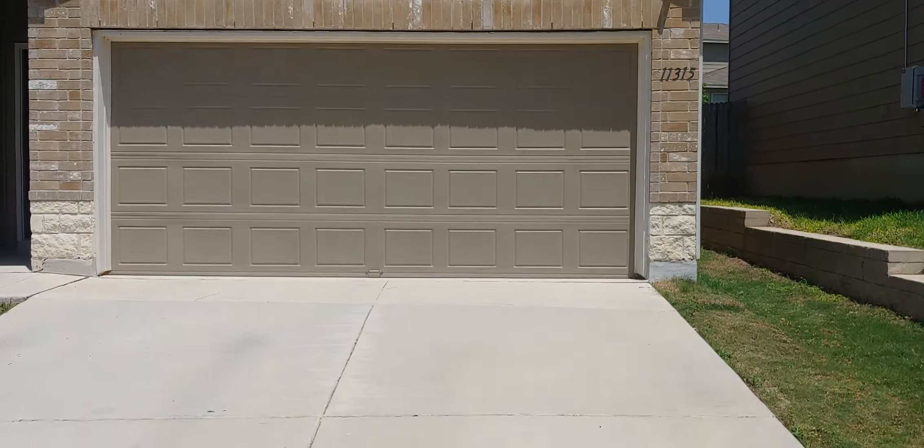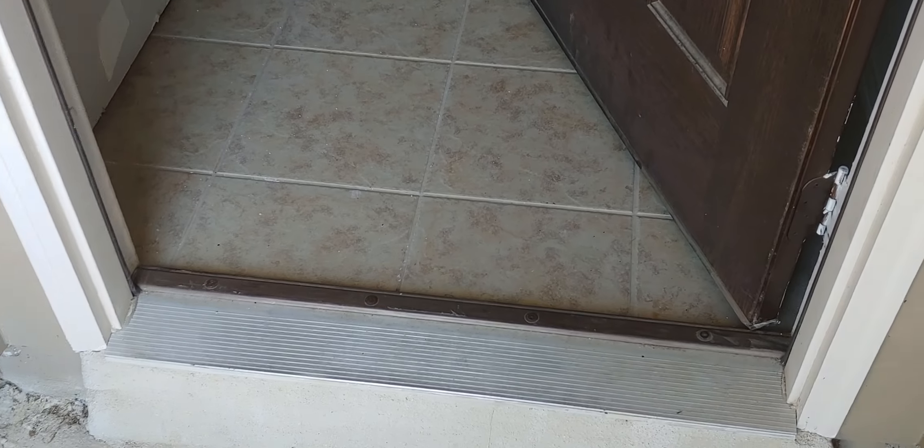As we enter the home, there's a threshold here and tile flooring. You can see they're doing some work — they repaired a wall but haven't finished the door jambs yet. On this side of the house, you make a left into the first room, which is a bedroom with no ceiling fan.